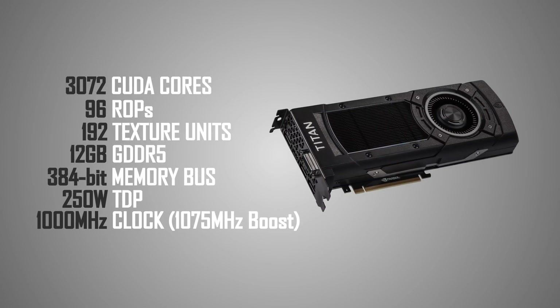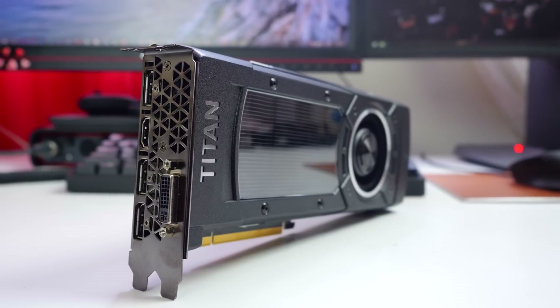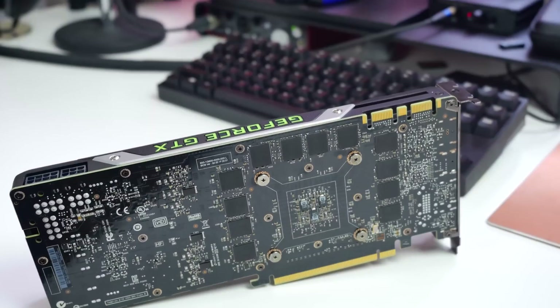Loaded with 3072 CUDA cores, 96 ROPs, 192 texture units, 12GB of VRAM on a 384-bit memory bus, with a 1000MHz base clock and 1075MHz boost, and 7010MHz effective on the memory. With a controlled TDP of 250W for this powerhouse, the efficiency of Maxwell architecture really shines through every release.